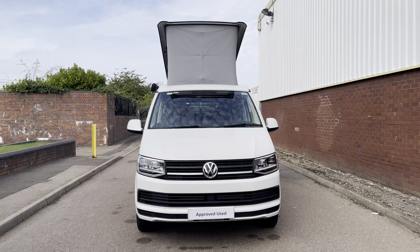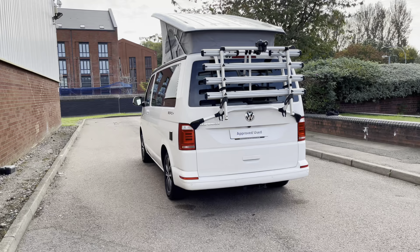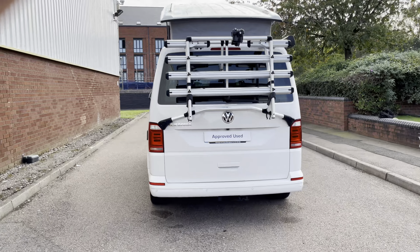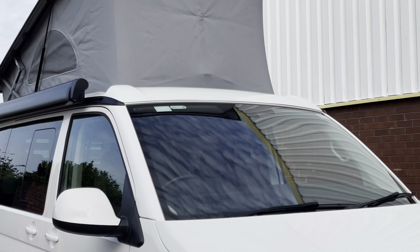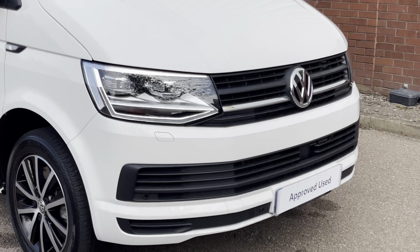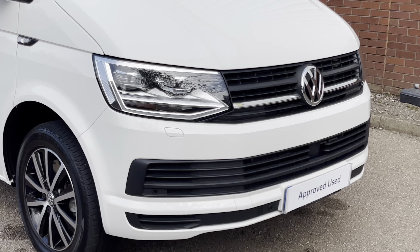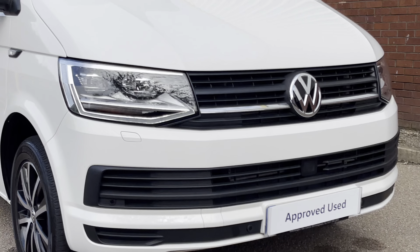This vehicle comes with a 2.0L TDI diesel engine pushing 150 bhp. The vehicle also comes with a DSG automatic gearbox. This example is finished in solid pink or candy white, and across the front of the vehicle it comes with LED headlamps with LED daytime running lights. The vehicle features a colour coordinated front bumper complete with front parking sensors.